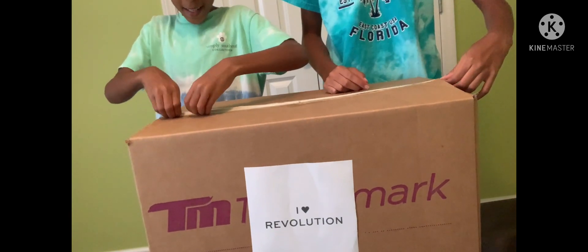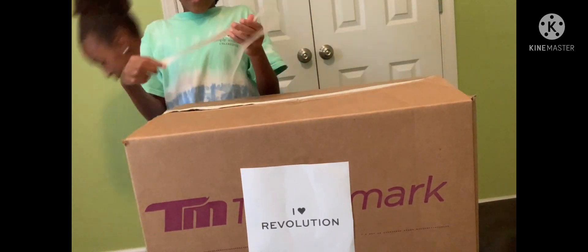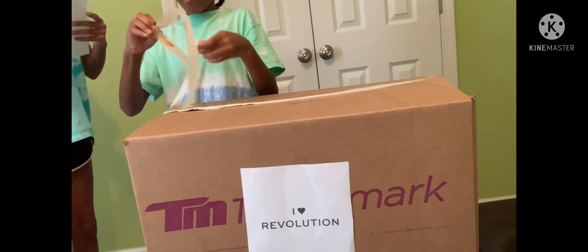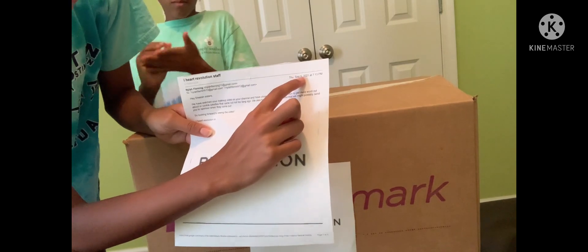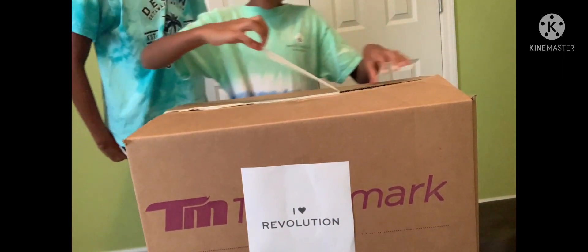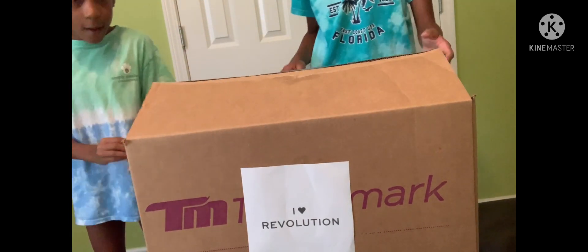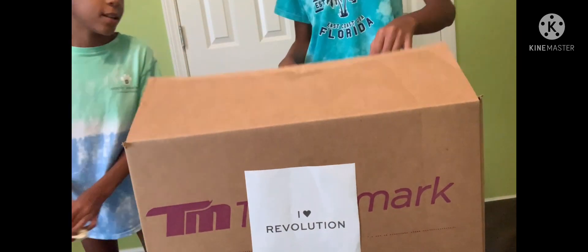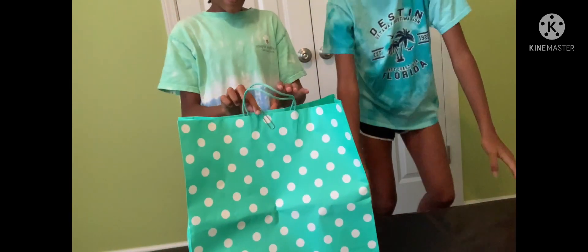Let's go ahead and open it — I'm so excited! We got this package on Thursday. It says when it arrived: Thursday, September 9th at 7:13 PM. So we've literally been waiting two days to unbox this with you guys. It has a little bag inside.